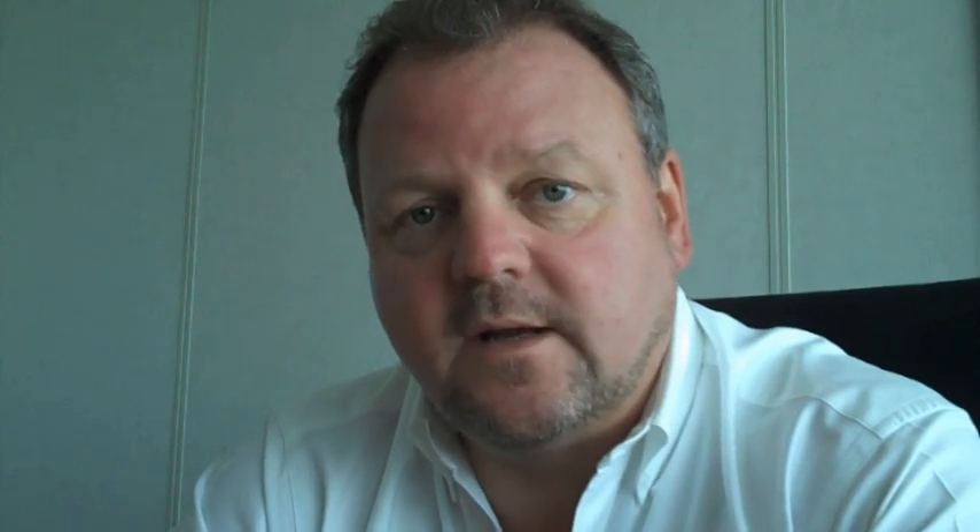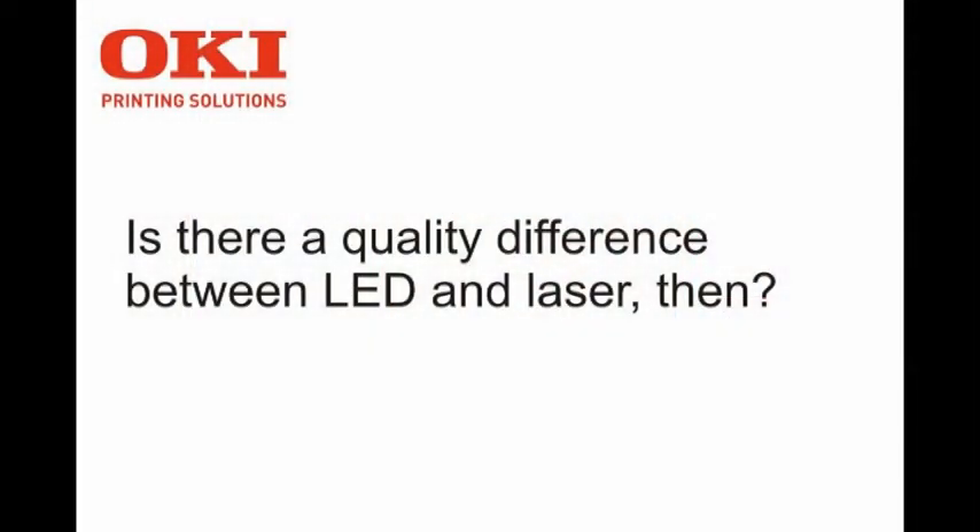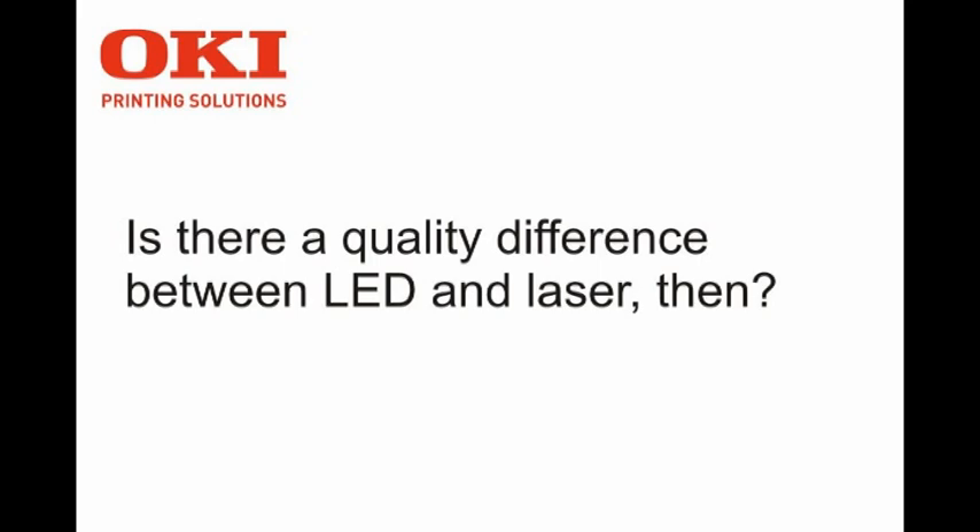The fundamental difference between LED and laser is that an LED light source is a digital solid-state light source, whereas a laser light source still has a lot of moving parts and scanning ability. An Oki LED printer can produce much smaller dots and place them absolutely discreetly.